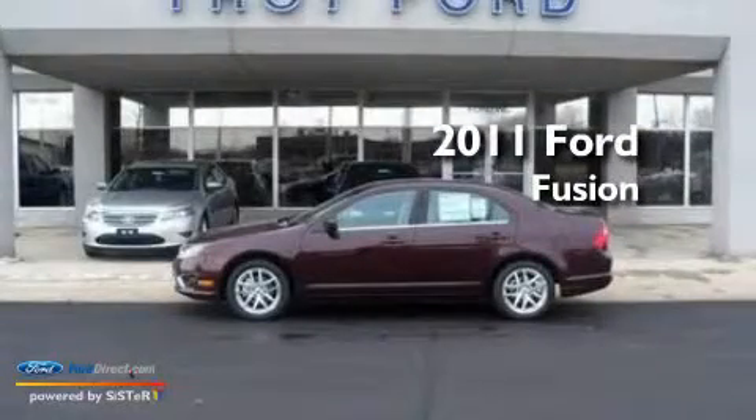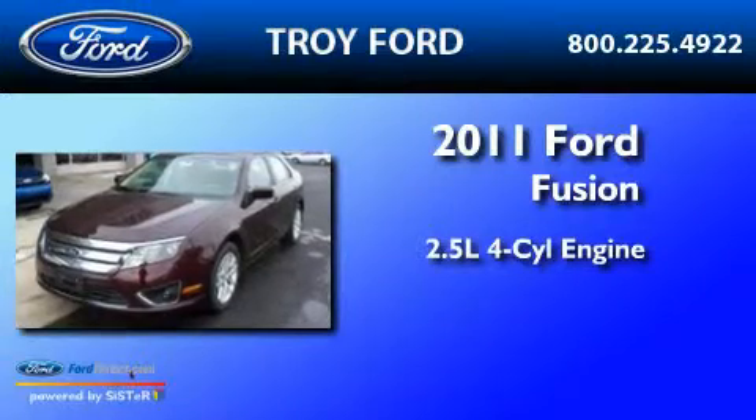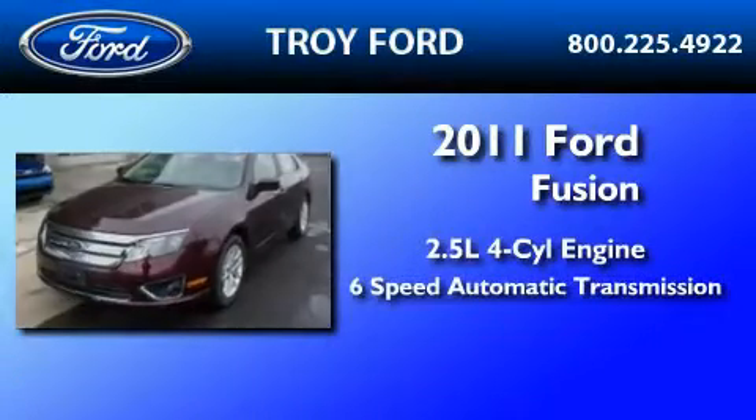This is a brand new 2011 Ford Fusion. It has a 2.5-liter 4-cylinder engine and a 6-speed automatic transmission.